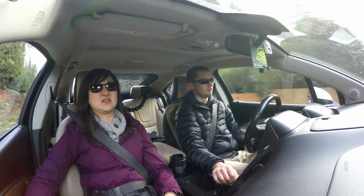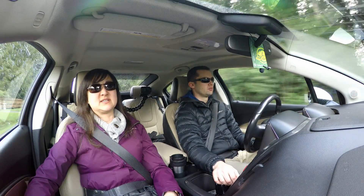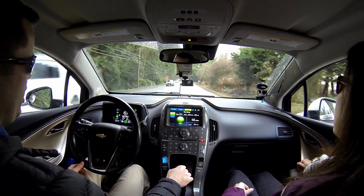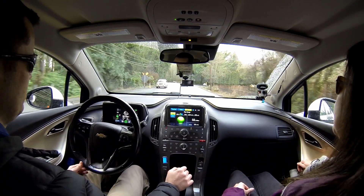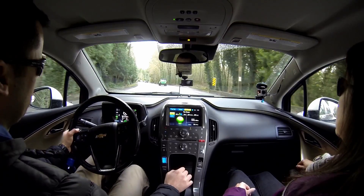You'd have to pick a time when there's not a lot of traffic to get a consistent result. It has to be a road without any stops — maybe I could just do the Malahat or something.